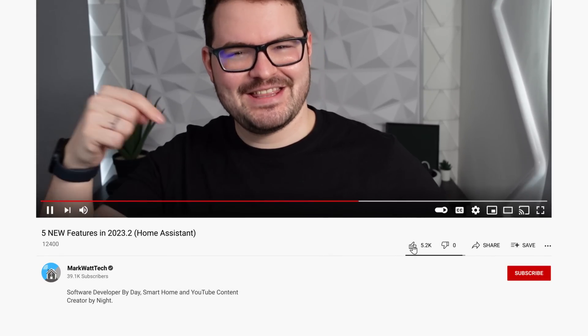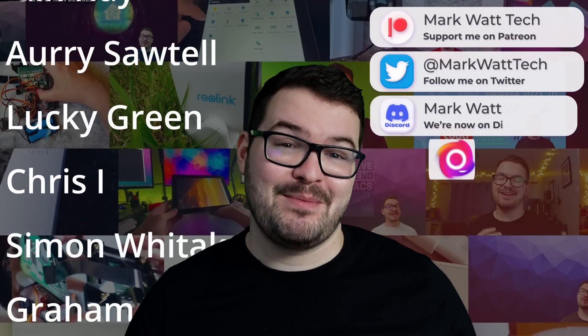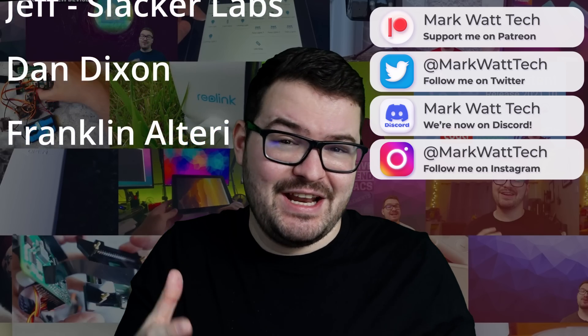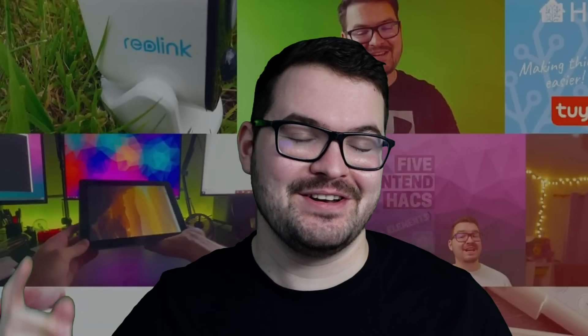If you enjoyed this video then don't forget to drop me a like, and if you're not already subscribed hit that subscribe button and the notification bell so you'll be alerted to any future videos. A massive thank you to my patrons — with their support I'm able to create content and videos like this. If you want to join them and see me create more things, be sure to become a patron via the link in the description below. Thank you for watching and I'll catch you in the next one!